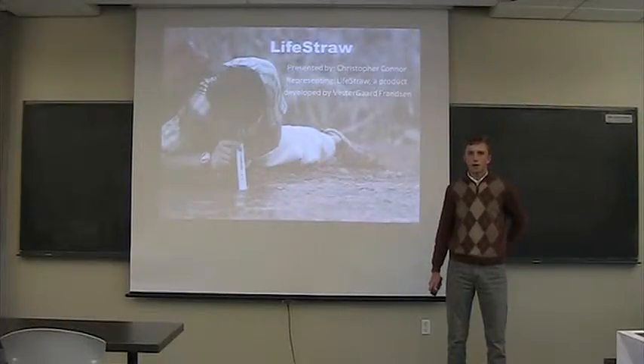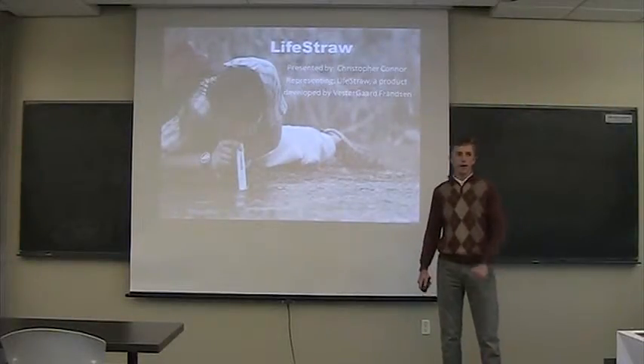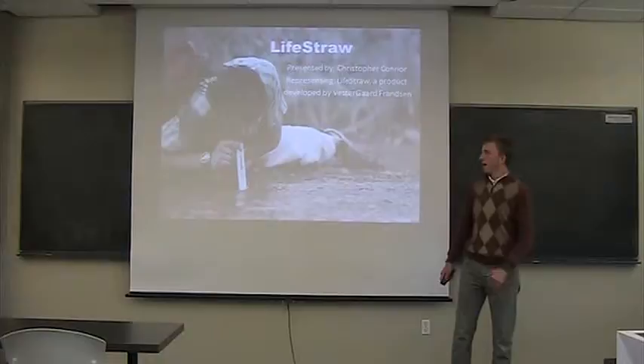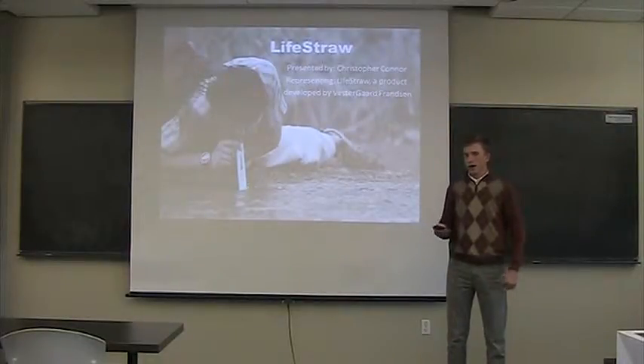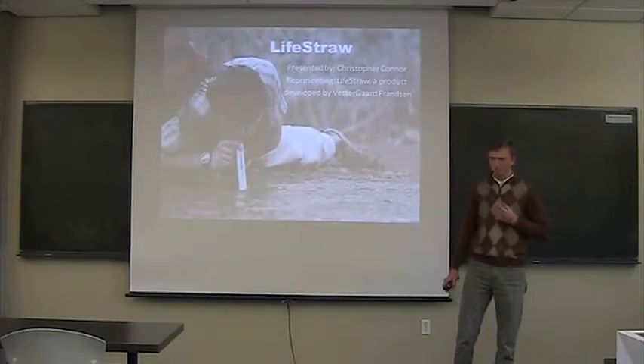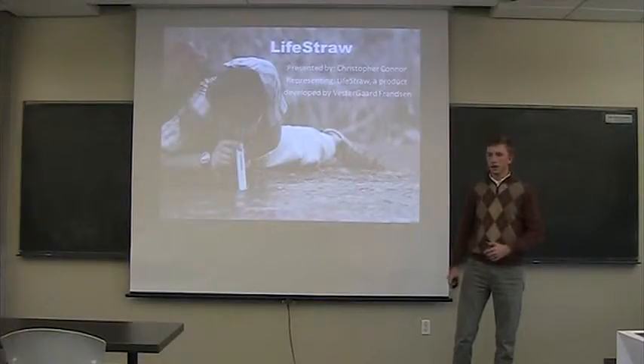Good afternoon, Doctors Without Borders. My name is Christopher Connor and I'm here representing the LifeStraw product by Verdigard and Franzen. I'm here to speak about how this revolutionary new water filtration product can be used, not just commercially here in the United States, but more importantly all across the world.